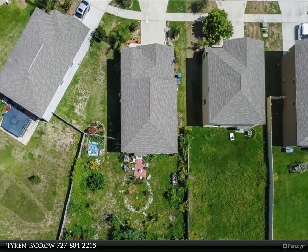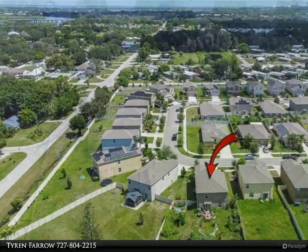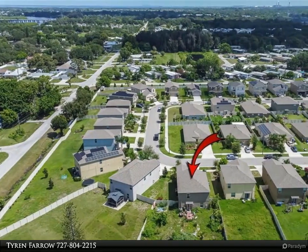To the left of the main living area, you will find the master suite, accompanied by a very spacious walk-in closet with a double vanity. This is the only bedroom on the first floor.